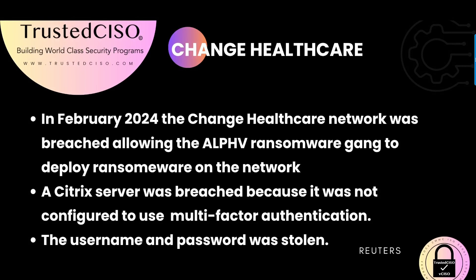The breach occurred when the ALPHV ransomware gang exploited a Citrix server that was not configured with multi-factor authentication. The attacker used a username and password that had previously been stolen, allowing them to gain unauthorized access to the network and deploy the ransomware. When this was first reported, they said the Citrix server had not been patched, but the story has since been corrected — the Citrix server did not have multi-factor authentication configured.